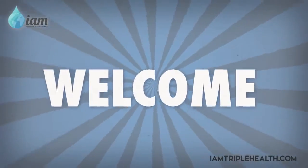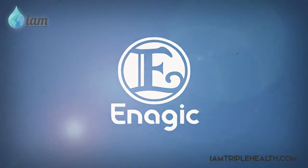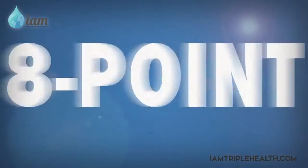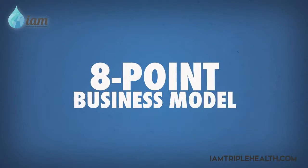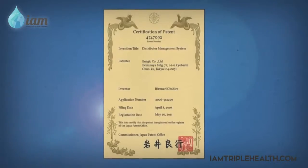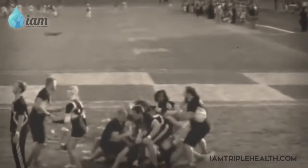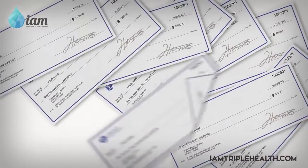Welcome to the Enagic business compensation plan. Enagic has developed their own compensation program referred to as the eight point business model. The eight point business model is so unique that Enagic has received a patent for it. This is definitely a lot different than your usual network marketing pyramid comp plan and it pays daily.